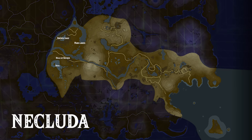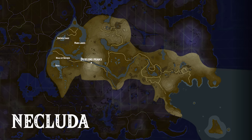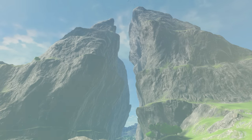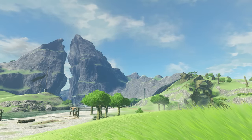Following the Necluda road east, one finds one of the major landmarks of Necluda and of Hyrule as a whole: the Dueling Peaks. Two massive twin mountains standing tall, facing each other as if in heated combat — thus the name. Looking at their shape, it is obvious to most travelers that this was once a singular mountain. What is not as obvious, except perhaps to the goddess herself, is what exactly split the mountain into two peaks. While it is said that they were ripped asunder by a dragon god, little is truly known.